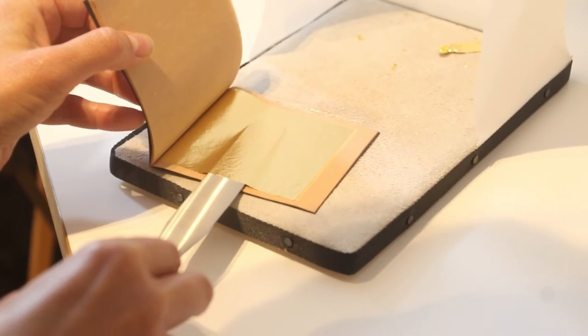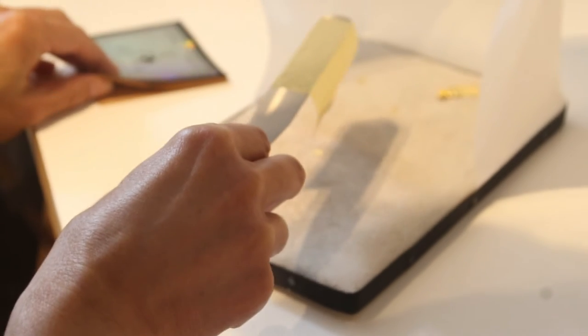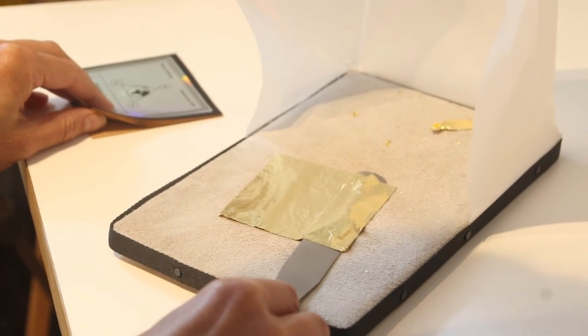I also use a lot of gold leaf, which I apply by the traditional method of water gilding followed by burnishing. Sometimes I incise and punch the gold to decorate it.